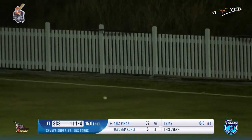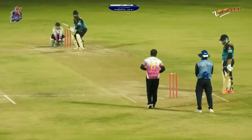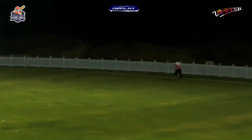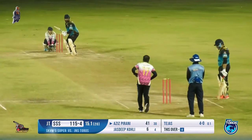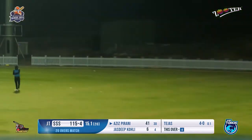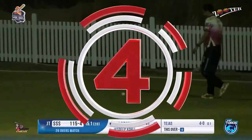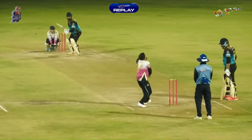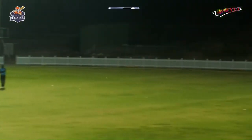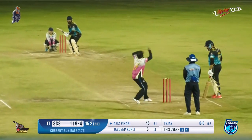No one is able to stop this man at the moment. Aziz is doing the part that one of the batters needs to play for the team in a 20-over game. They have been scored for a boundary or a maximum. Aziz is into his 40s. Tejas has been scored for a boundary, and the first delivery looks like another boundary — yes it is! Two back-to-back boundaries. Is this the big over that would change the momentum back towards the Strikers?